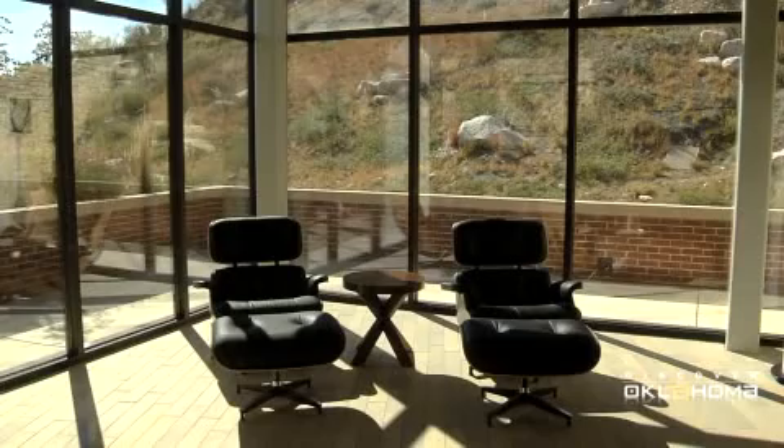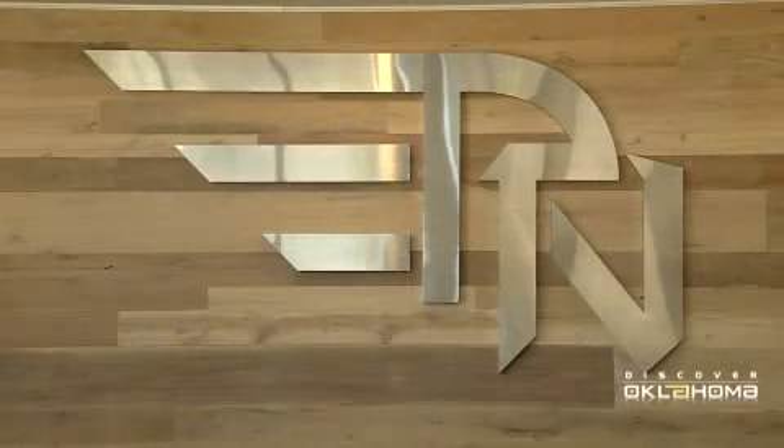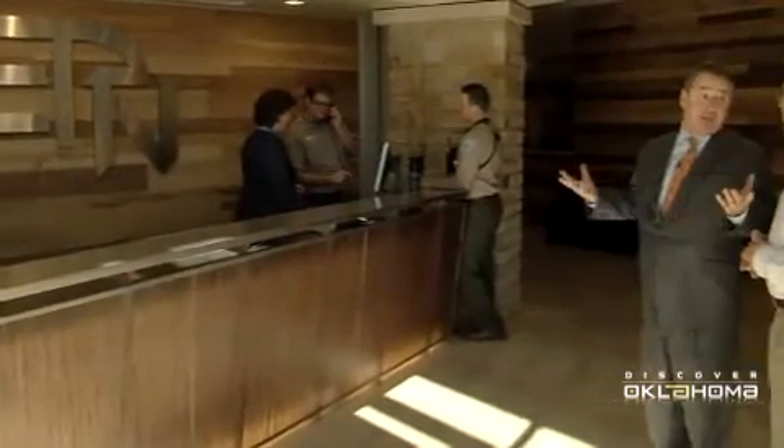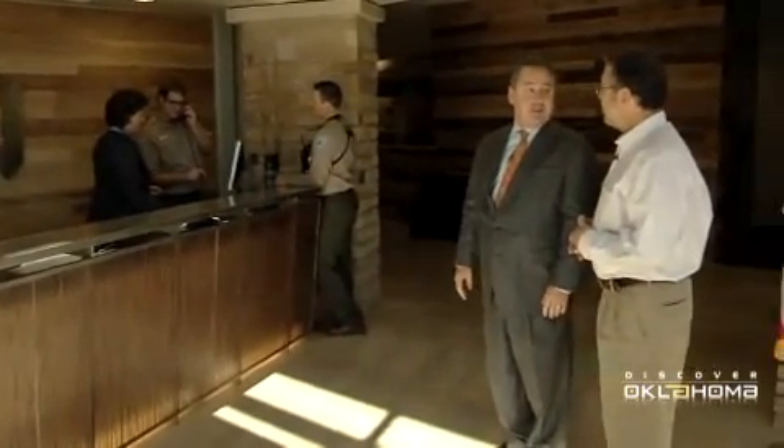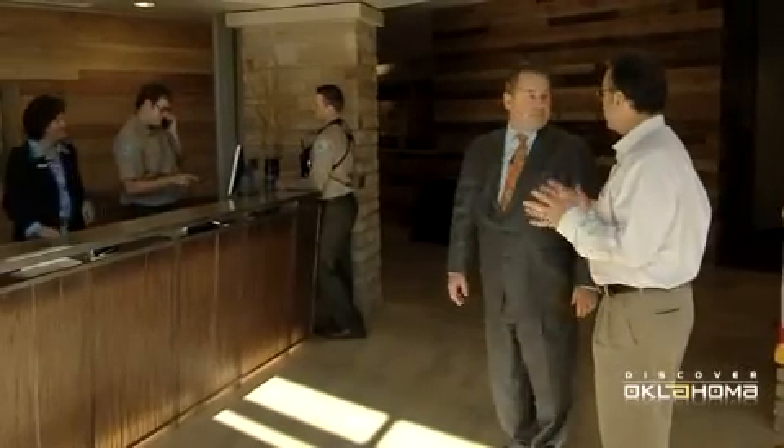I also love a lot of the other features — the reclaimed wood that you see behind the desk where you check in, this really beautiful Romano's logo. You can see people are hard at work taking reservations already and answering people's questions, because the public's very interested about this newly opened facility. And of course, it'll be a great place for picnics, family reunions, meetings, everything.